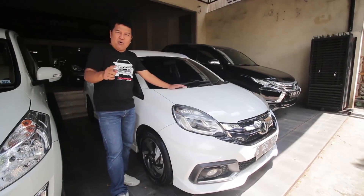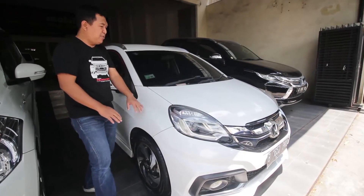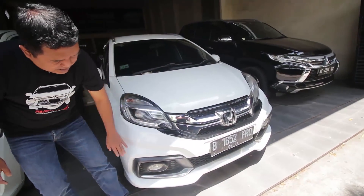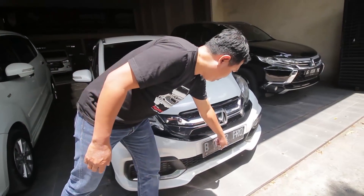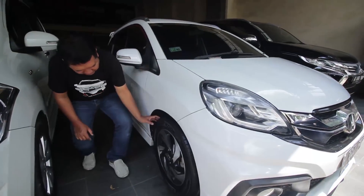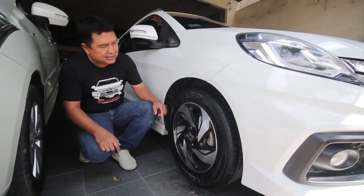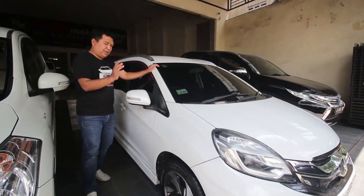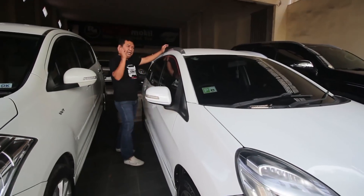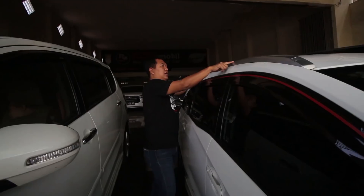Ini adalah Honda Mobilio RS CVT 2015, sahabat Rizki Mobil. Lampu-lampu oke, rapi bersih. Logo Honda besar, serta ada variasi chrome di grillnya. Sudah ada foglamp. Nopol B pajak bulan 4, ganti plat 2021, masih panjang. Profil ban menggunakan merek Hankook, profil 185/65R15, kondisi masih 85%. Spion sudah dilengkapi dengan sen. Ada body kit mengelilingi seluruh mobil ini, serta ada talang air di keempat pintunya. Dan dilengkapi dengan roof rail.